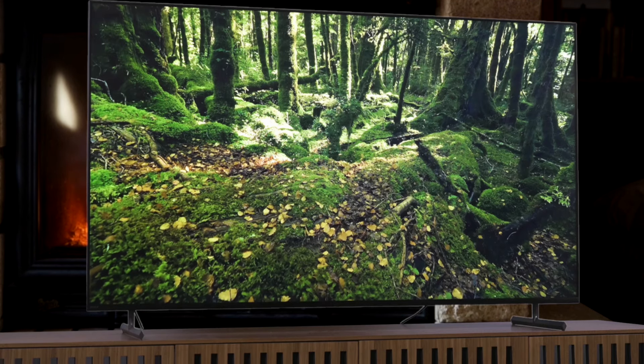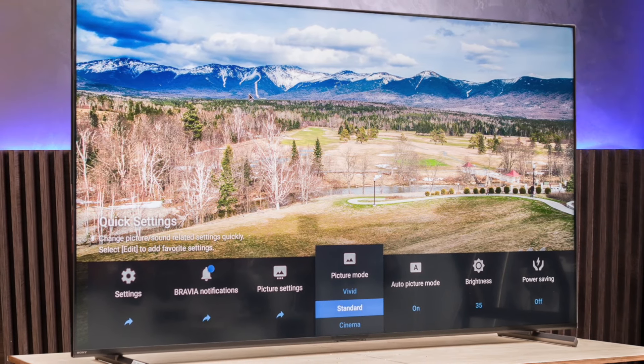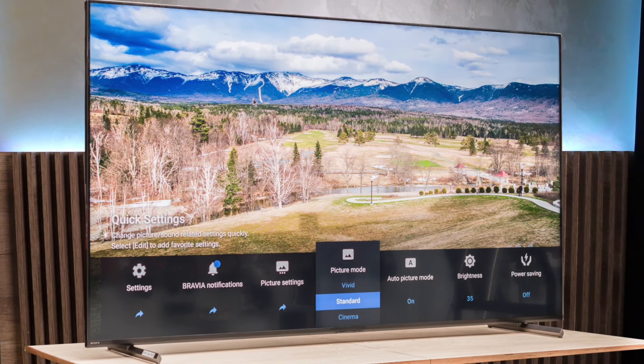The viewing angles on this TV aren't the greatest, so it's not ideal for a wide-seating arrangement. And while the sound quality is decent, you'll likely want to pair it with a soundbar for a more immersive experience. Overall, the Sony X90L is a well-rounded TV that delivers excellent picture quality, solid gaming performance, and a sleek design, making it a great option for those in the mid-range market.